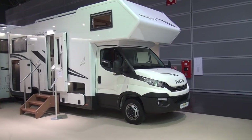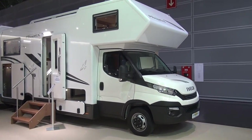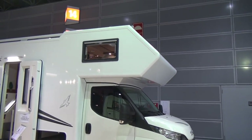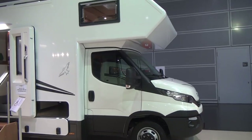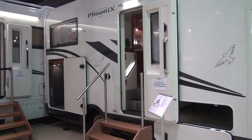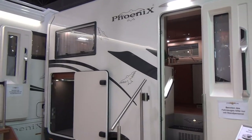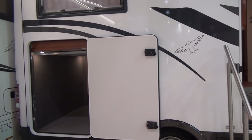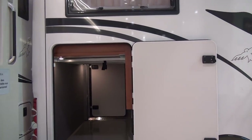This vehicle is the Phoenix Midi Alcoven van. 'Alcove' is a cabover in German, and this is the cheapest van that Phoenix do. Despite that, it still costs 151,000 euros. Have a look at the size of the garage — that's pretty impressive. You can get quite a lot in that.